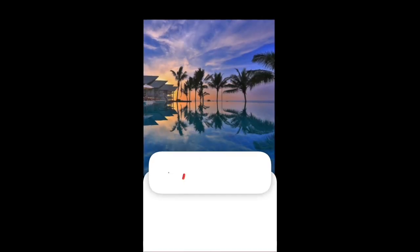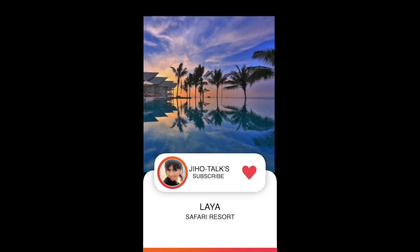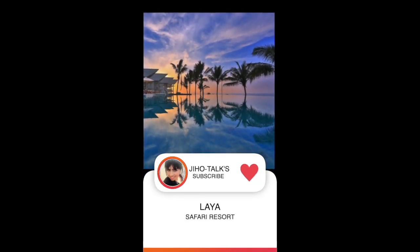We have a Laya Safari Resort, offering a beach and safari experience.